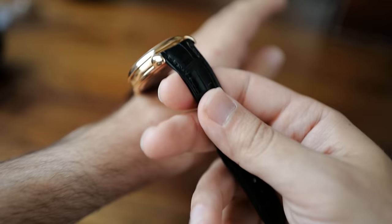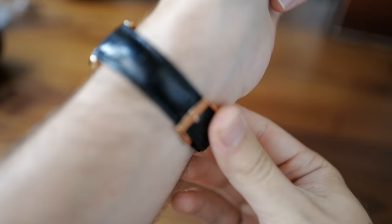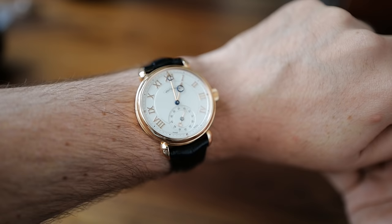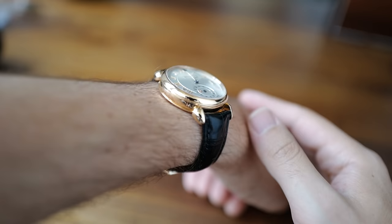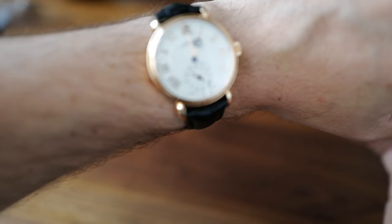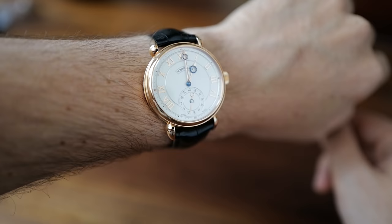Let me show it to you on the wrist. The watch is 39 millimeters and pretty perfectly proportioned for almost anybody, especially because it's a dressier piece. This is a black strap, and I have a brand new brown strap for it too — if I were going to wear it a lot, I'd probably put the brown strap on, as it makes it a little more versatile. But this black strap makes the rose gold really pop. You can see how classic it is; the proportions are great, and it's got a little bit of thickness that gives it a real wrist presence. The size is just perfect.